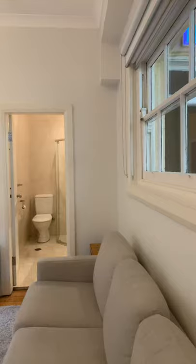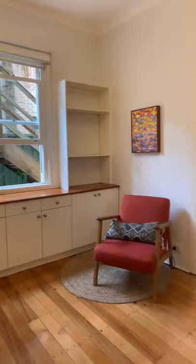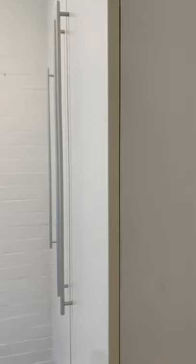The lounge room is spacious and has a nice feeling to it, with large windows inviting lots of natural light and heaps of storage. The bathroom is modern with some great fixtures. The bedroom has built-in cupboards, as well as windows for natural light and fresh air.